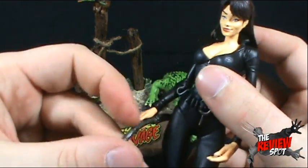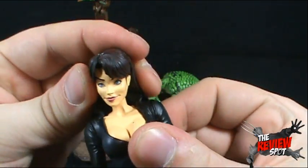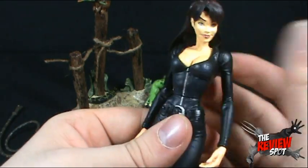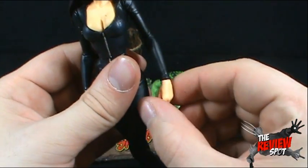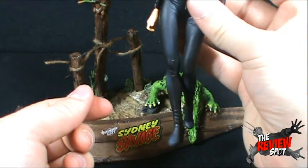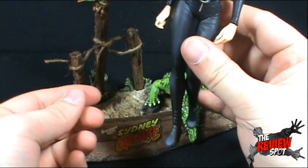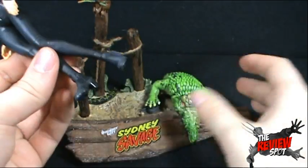In the way of Sydney Savage's articulation: she has mild articulation in the head, which is slightly hindered by the high collar and the hair getting in the way. She has articulation in the waist, in the arms, and you can rotate her hands. She has articulation in the legs, but you can't really do much because of the way she's posed — although it kind of looks nice to have her feet forward like that, making her look a little more sultry.